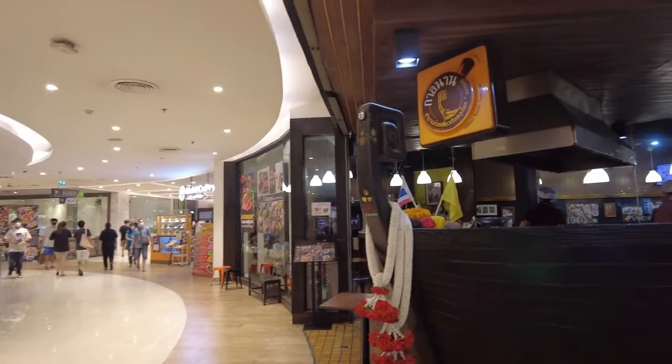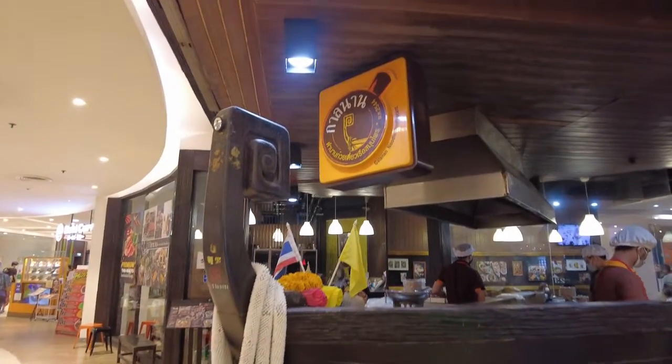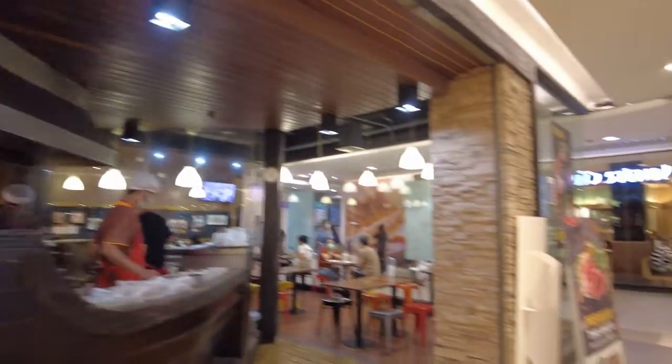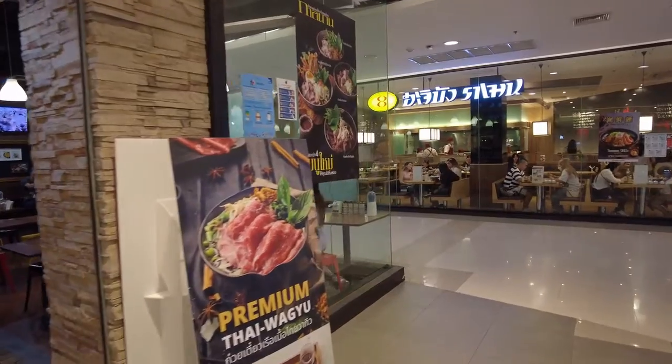Here we're at Sikon Square, and this restaurant is called Galana Noodle Restaurant. They feature premium Thai Wagyu beef, and it basically serves boat noodles.